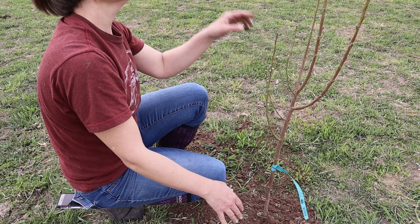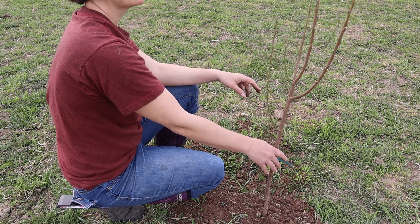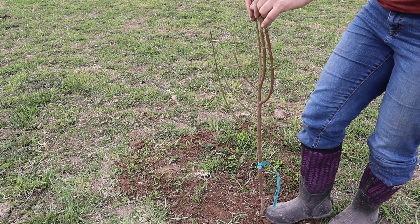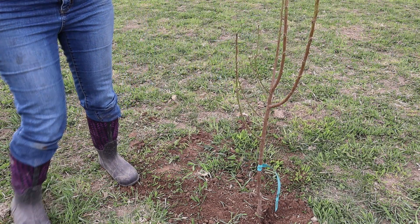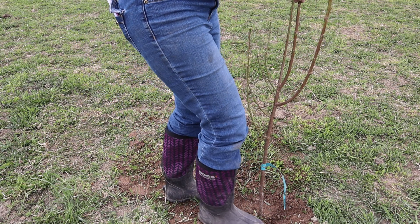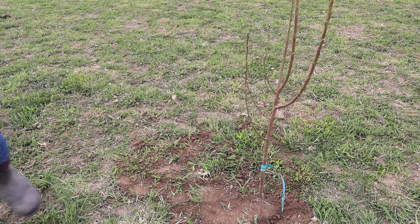Looks like we've got that filled in. I'm going to make sure it's straight — looks like it needs to go that way a little. There we go, that looks good right there. Now I'm going to go get some water to get that nice and wet.